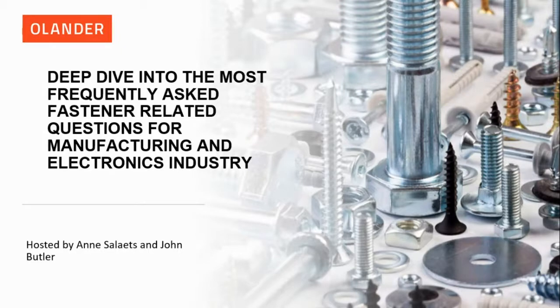Thank you, Ann. Good morning, everybody, and thank you for joining us in this presentation. Today we are taking a deep dive into the most frequently asked questions — questions we have heard time and time again from customers related to fasteners for the manufacturing and electronics industry.